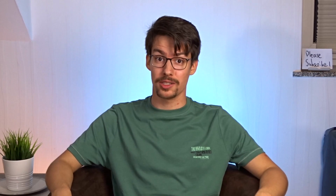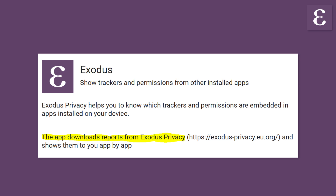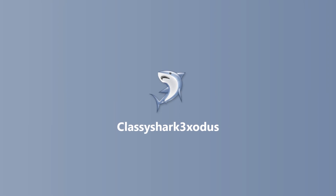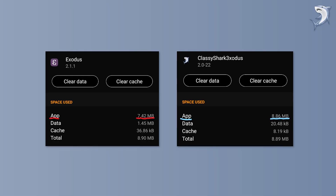Exodus shows trackers and permissions from other installed apps, giving you an idea of how seriously apps treat your privacy. I definitely recommend downloading this app. It only works with an internet connection. There is a similar app called ClassyShark3xodus which works offline. Exodus asks the Exodus privacy server for tracker information and displays it nicely on your phone — they have their own database. ClassyShark3xodus scans the app code directly on your phone and has the advantage of also scanning pre-installed system apps, but it does not look as fancy as Exodus. Ideally, install both apps and try them out — they don't take up a lot of storage after all.